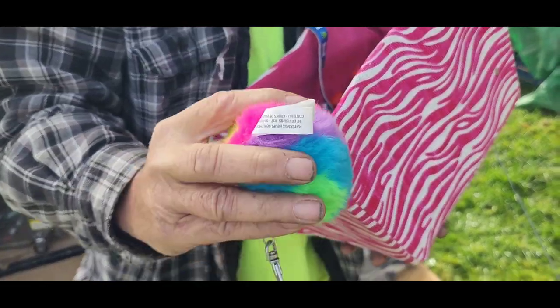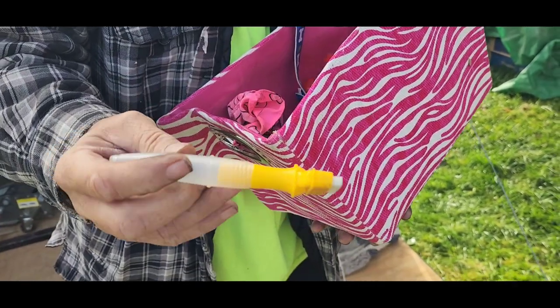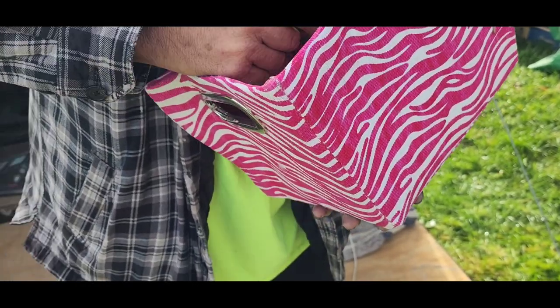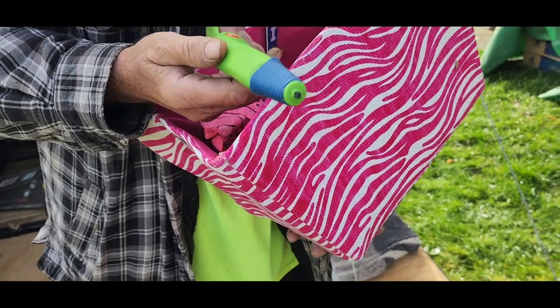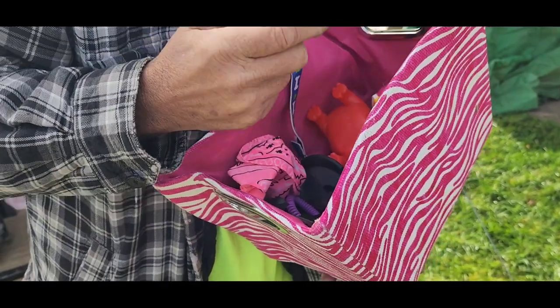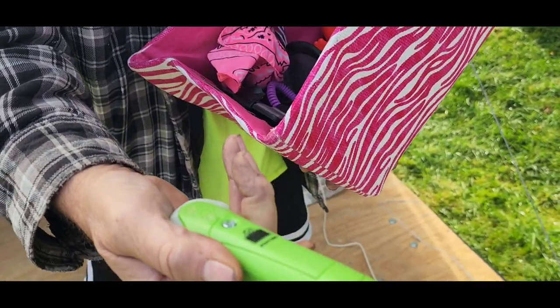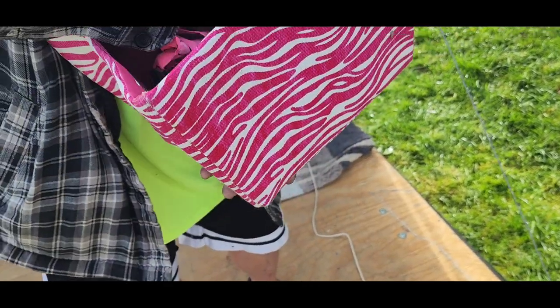guess what we got for you? It looks like a paint stick. You put the paint in here and you just brush it along. I'm not sure what that is. It's battery operated. You tell me what it is. Looks like it makes noise. Maybe it's a circuit tester. I don't know. I'll test it out.